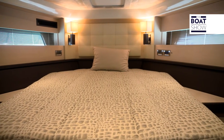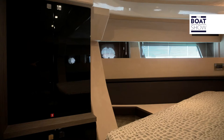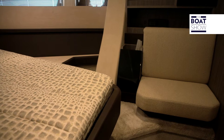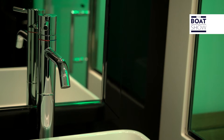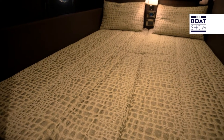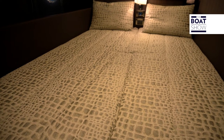Guests have a dedicated bow cabin. Even here the height is considerable. In addition to the bunk, there is a chair. The bathroom is en suite and spacious. The third cabin can be double or twin, and this has its own dedicated bathroom.